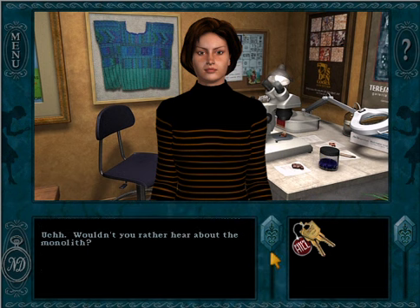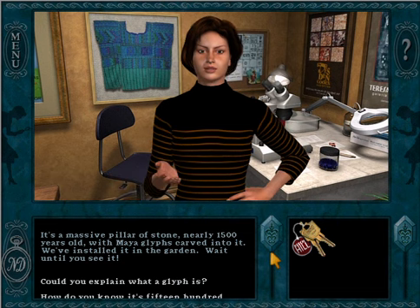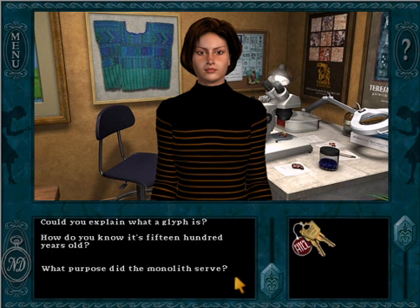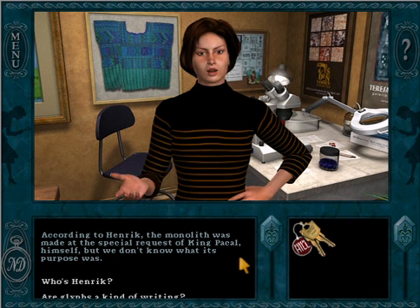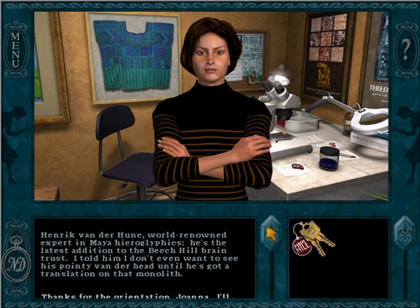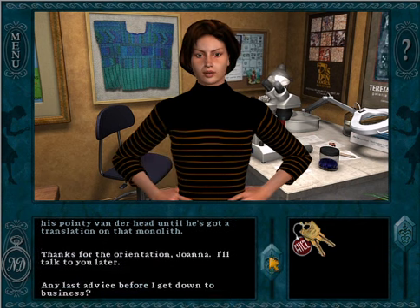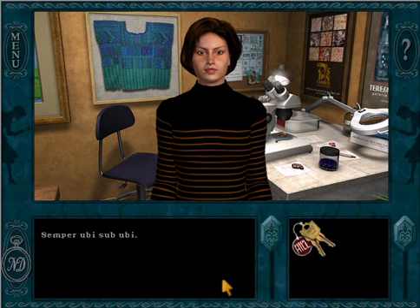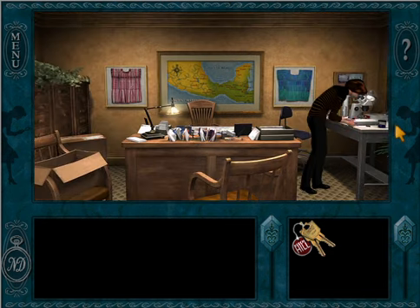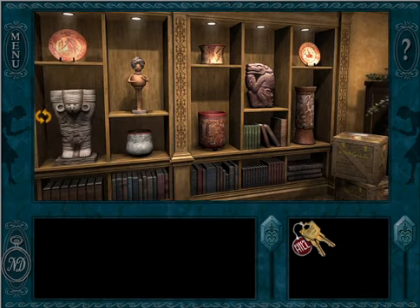Tell me more about Alejandro Del Rio. Wouldn't you rather hear about the monolith? It's a massive pillar of stone, nearly fifteen hundred years old with Maya glyphs carved into it — we've installed it in the garden. According to Henrik, the monolith was made at the special request of King Pakal himself, but we don't know what its purpose was. Henrik van der Heun is a world-renowned expert in Maya hieroglyphics — the latest addition to the Beach Hill Brain Trust. Joanna's last advice? Semper Ubi Sabubi! So that is Joanna Riggs, our supervisor. We are interning at Beach Hill Museum, as Nancy said in her letter.